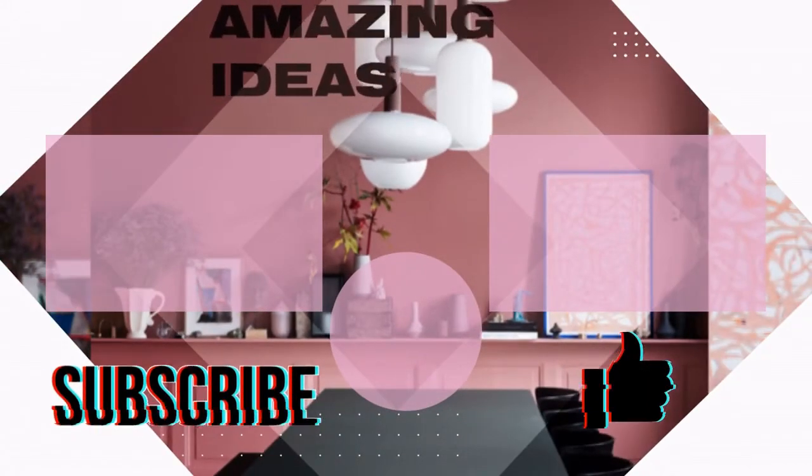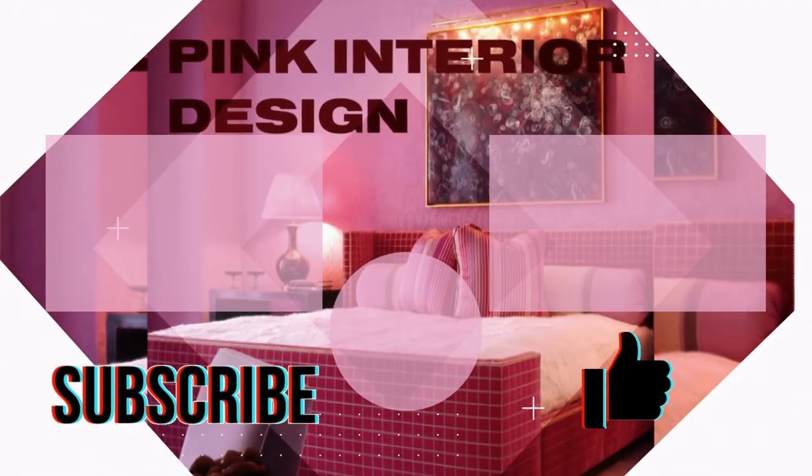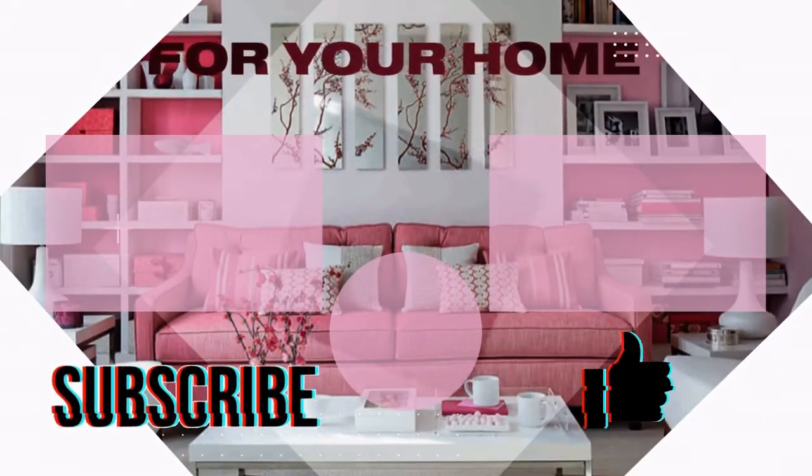Support this channel with a like and subscribe. Thanks for being with us. See you next time. Bye-bye.